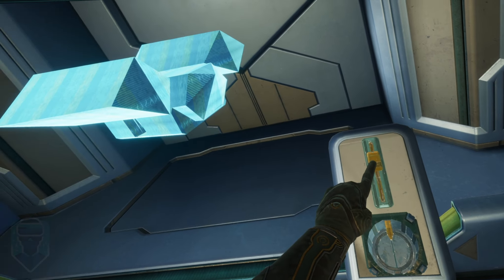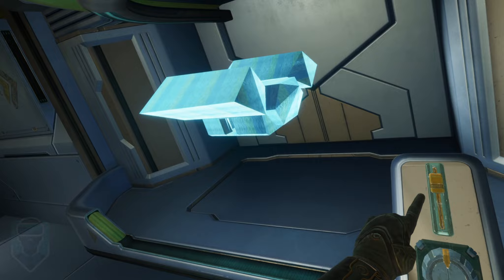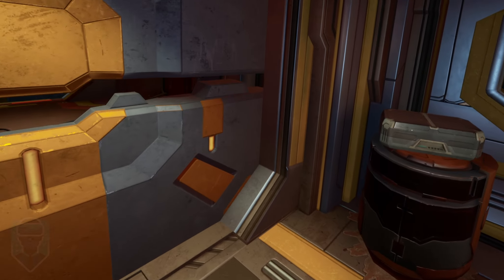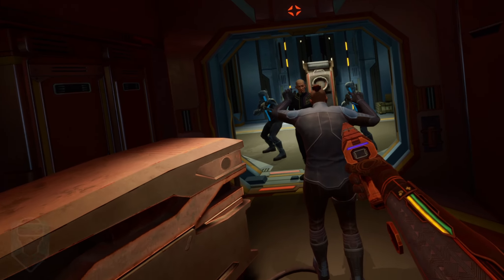The most obvious thing about this game is that the graphics are terrible, but I still think you should try it out. Hear me out — the mark of any good VR experience is that you feel like it was actually worth your time, and this game absolutely nails that feeling for me.